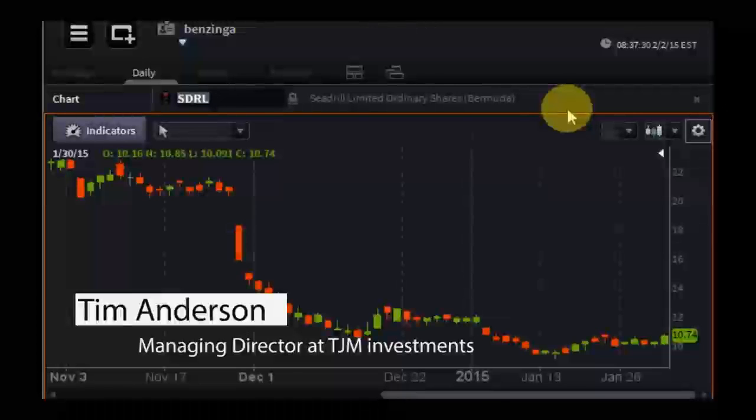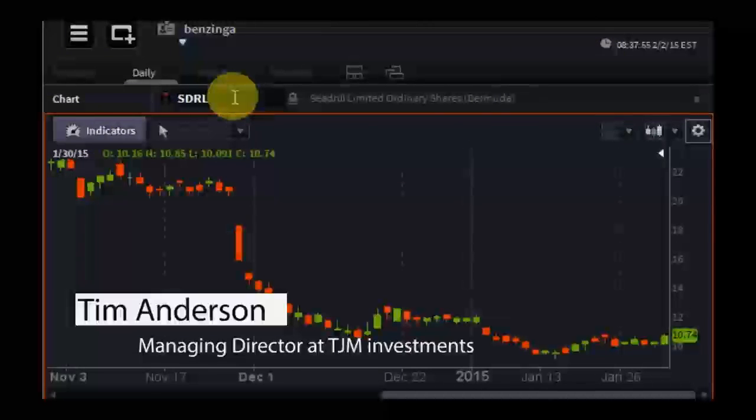You and I were going back and forth a little bit last week looking for topics, and you showed me some nice-looking charts on high-yield debt. Just give me those symbols and talk us through your thesis. Wasn't one of them JNK? Yes, and the other one is HYG.